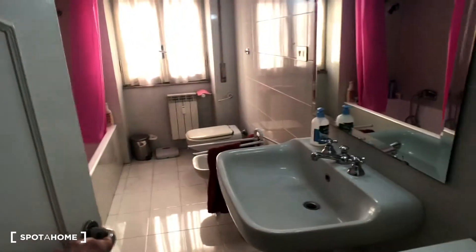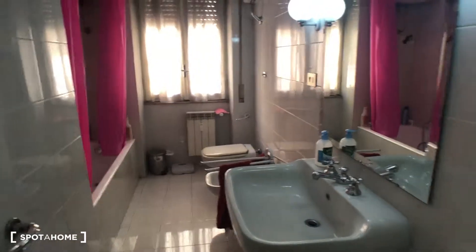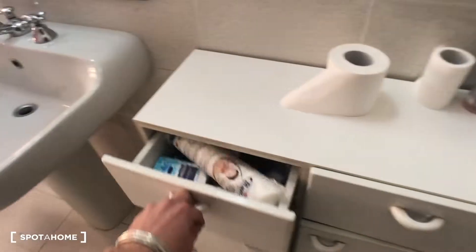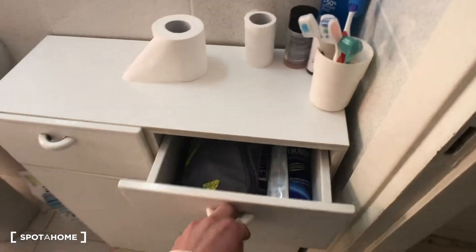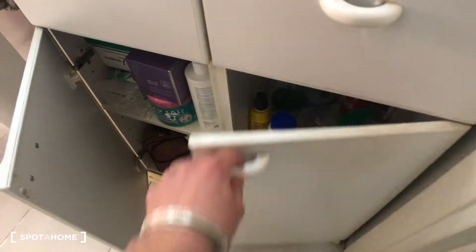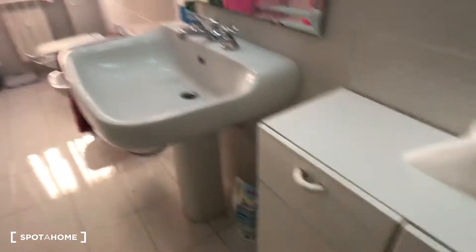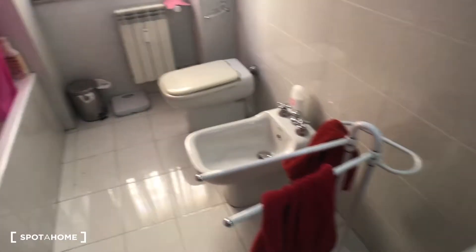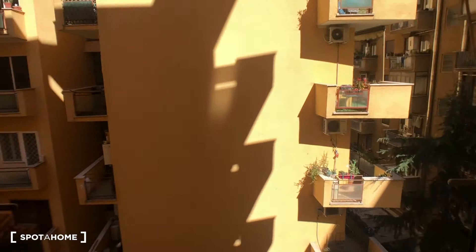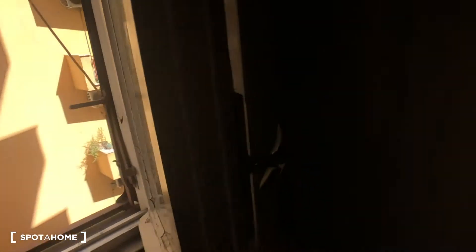Here we go to bathroom number one. Let's have a quick look from the outside: here we have this piece of furniture — one, two, three — there's a dryer right there, four compartments here. We have the sink with a very big mirror, a towel rail, a bidet, a toilet, one trash can, and a window that goes to the inside of the building.